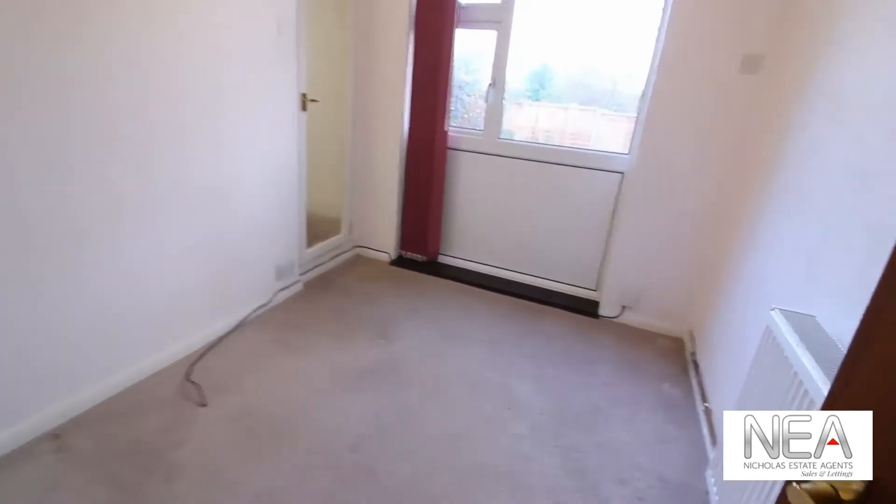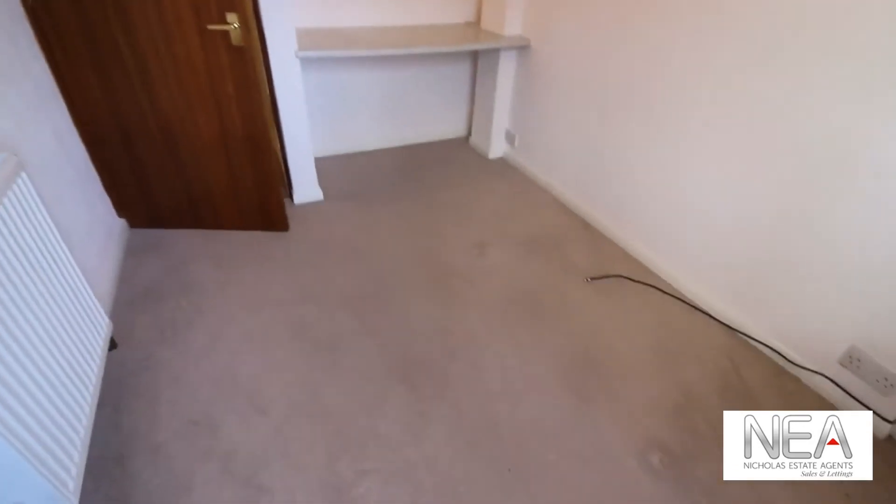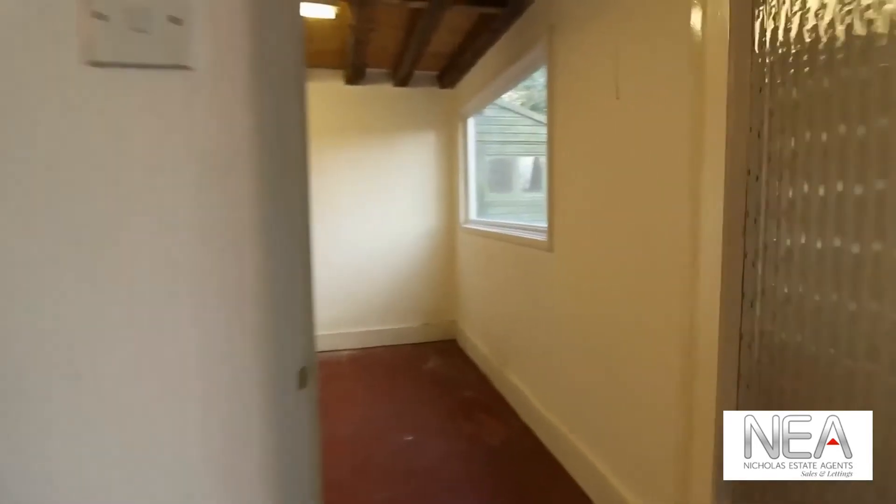Immediately opposite we have again another bedroom. Due to the shelf, this could almost be utilized as an office. And off of here we have the door to the converted garage.